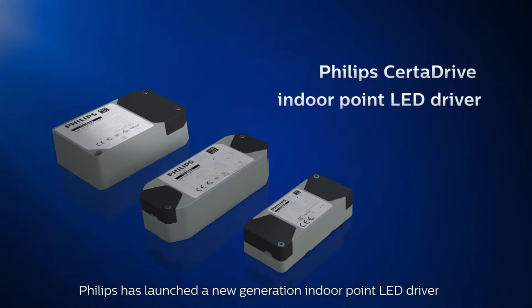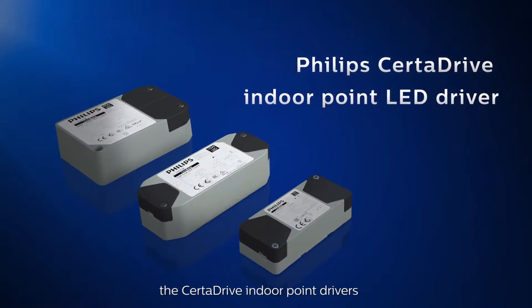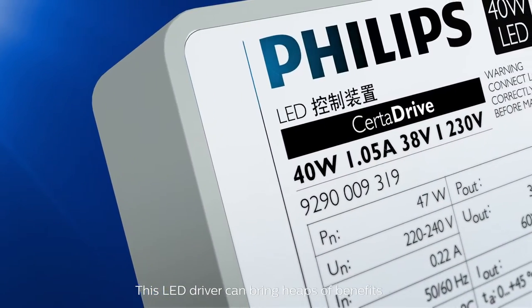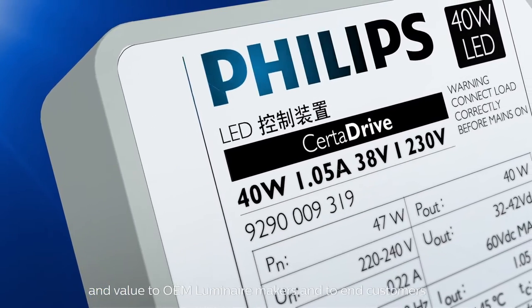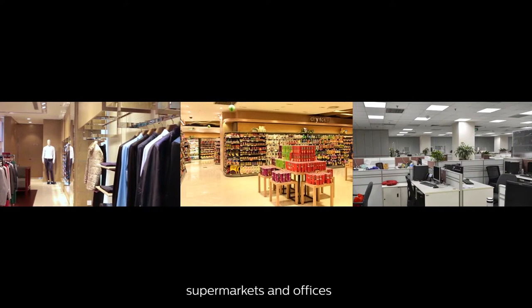Philips has launched a new generation Indoor Point LED driver, the SertaDrive Indoor Point Drivers. This LED driver can bring heaps of benefits and value to OEM luminaire makers and to end customers, and is especially suitable for use in retail, supermarkets and offices.